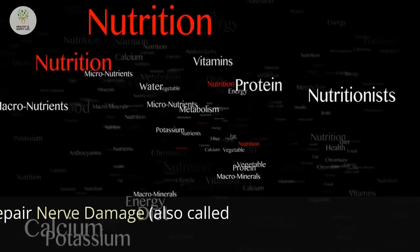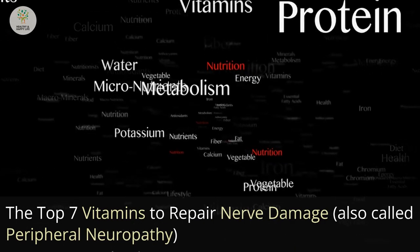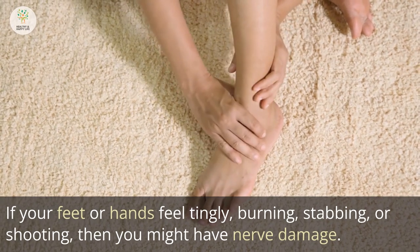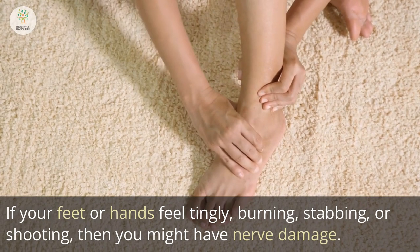The top 7 vitamins to repair nerve damage, also called peripheral neuropathy. If your feet or hands feel tingly, burning, stabbing, or shooting, then you might have nerve damage.